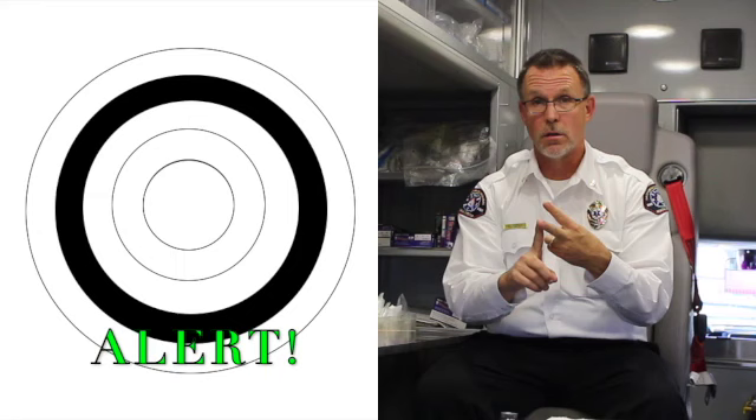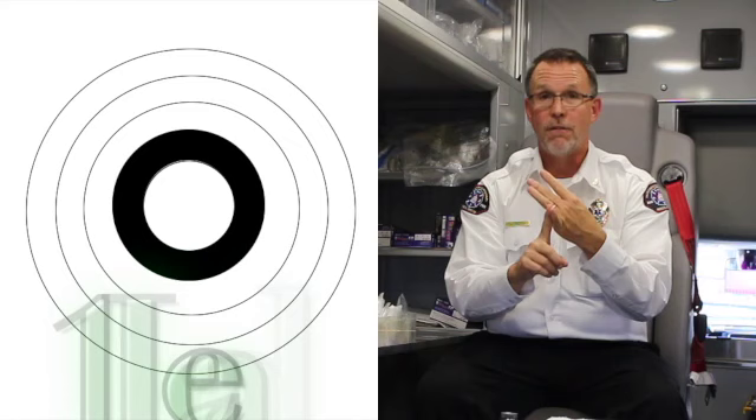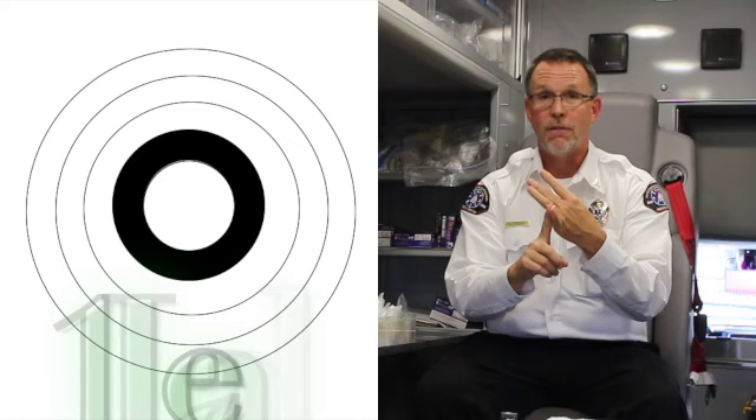Let's review them one more time. First ring: documenting the STEMI. Second ring: calling the alert. Third ring: giving aspirin or documenting why you didn't. The fourth ring: acquiring a 12-lead within 10 minutes of the first arriving ALS unit. And finally, transmitting that 12-lead to the STEMI receiving center as soon as possible.